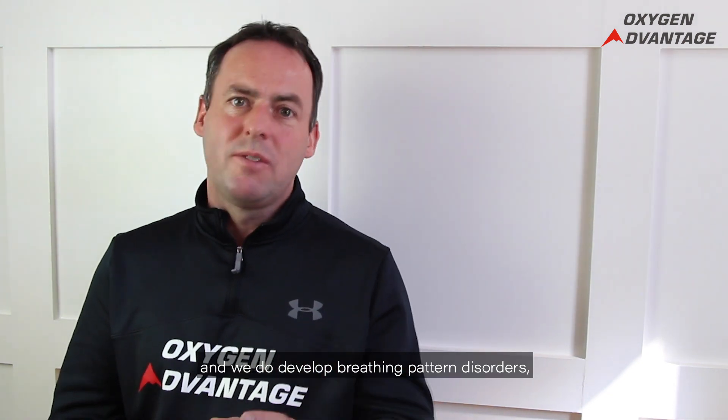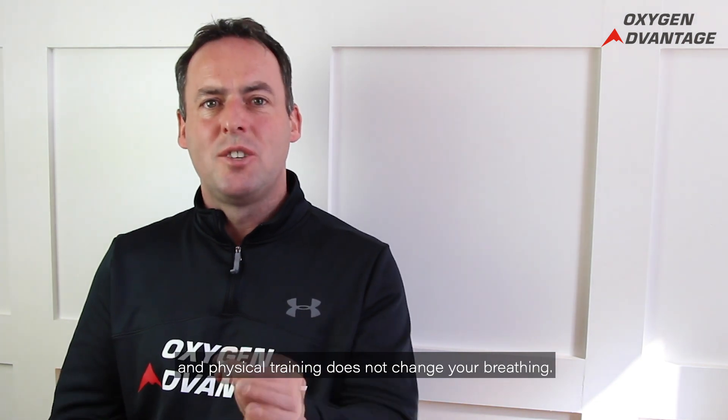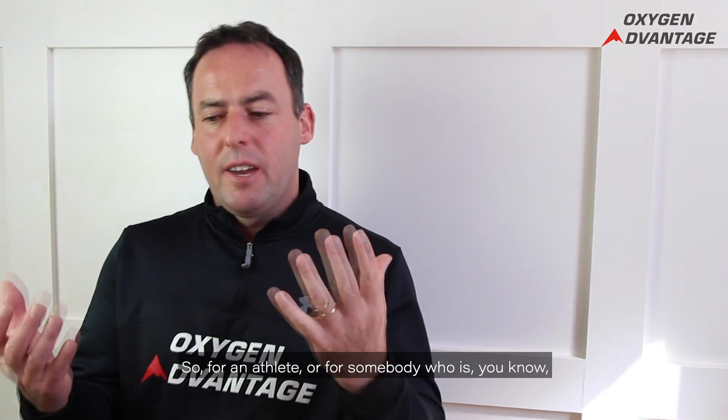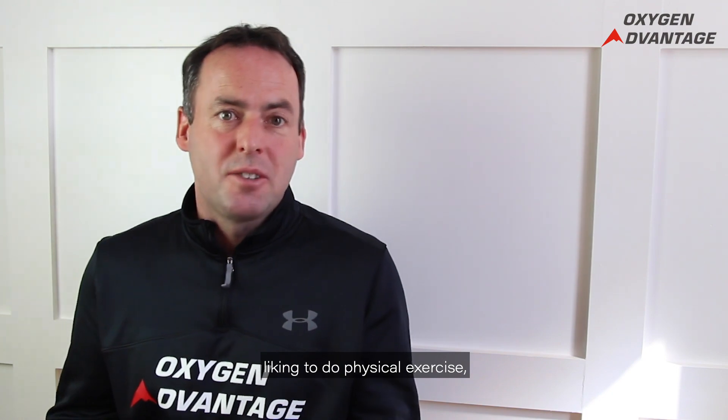We do develop breathing pattern disorders and physical training does not change your breathing — the respiratory system lags behind.